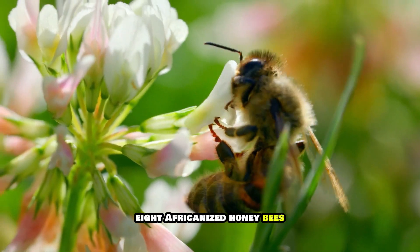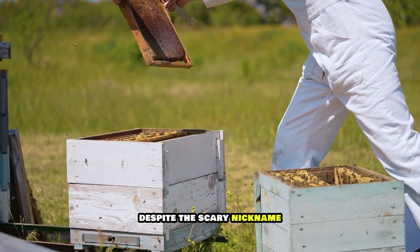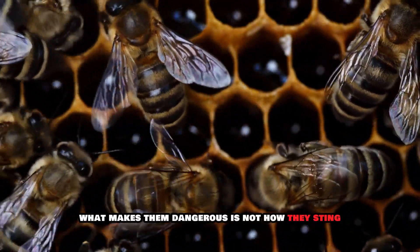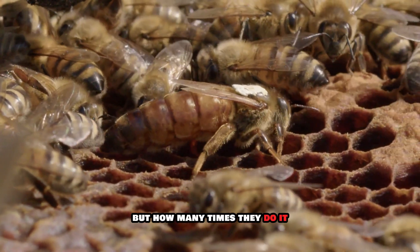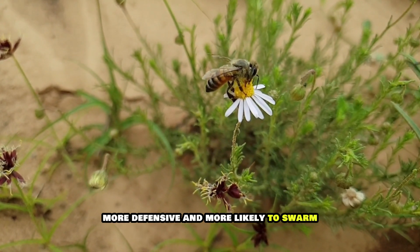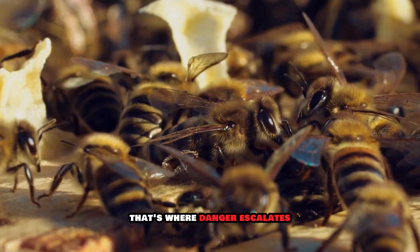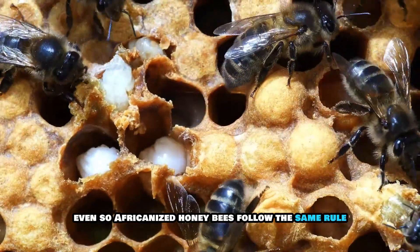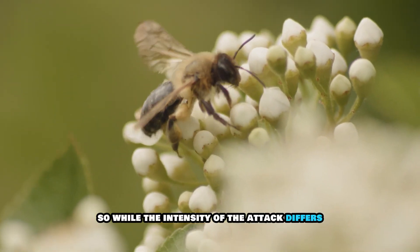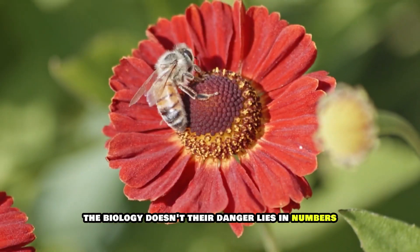Eight: Africanized honeybees. Despite the scary nickname 'killer bees,' their venom is chemically identical to that of European honeybees. What makes them dangerous is not how they sting, but how many times they do it — they are more aggressive, more defensive, and more likely to swarm. Even so, Africanized honeybees follow the same rule: they die after stinging if their barbed stinger becomes embedded. Their danger lies in numbers, not potency.